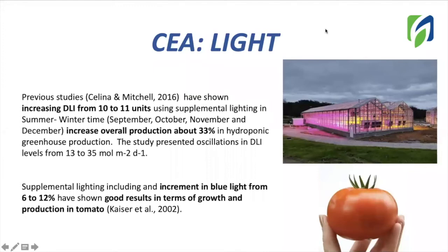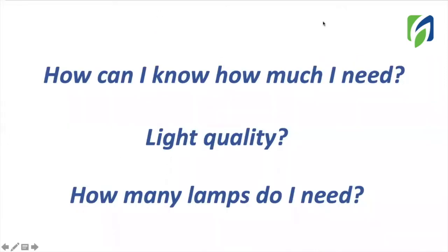We also know that providing better light quality to our plants can improve production and growth in tomato. Now, the question is: how can I know how much light do I need? Which will be the ideal light quality for my crop? And of course, how many lamps do I need?